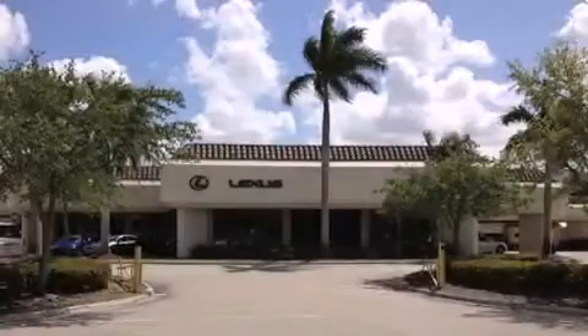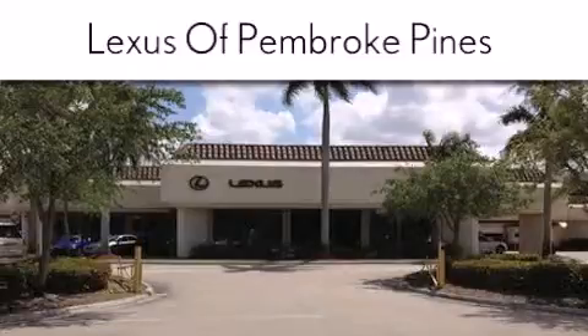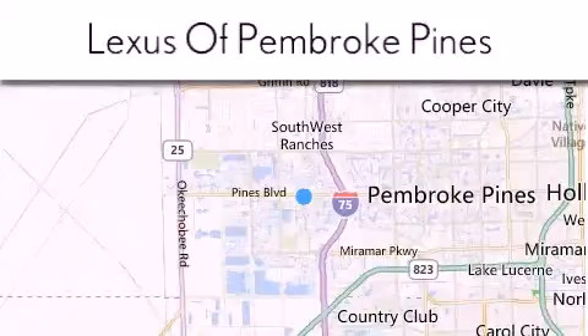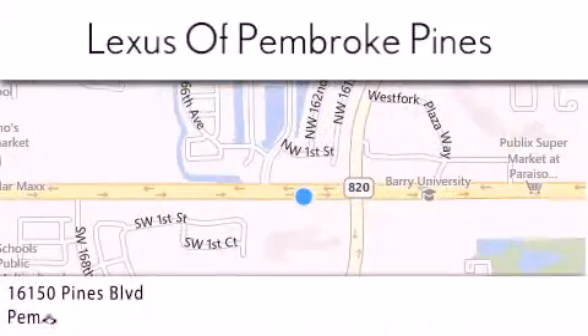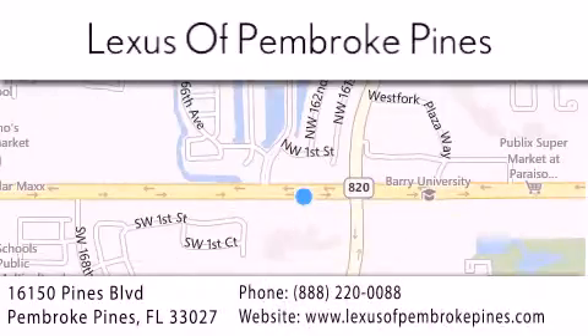Thank you for considering Lexus of Pembroke Pines for your next new or pre-owned vehicle. If you have any questions, please visit our website, give us a call, or stop by our dealership. We are located at 16150 Pines Boulevard in Pembroke Pines, just one mile west of I-75. We look forward to serving you!